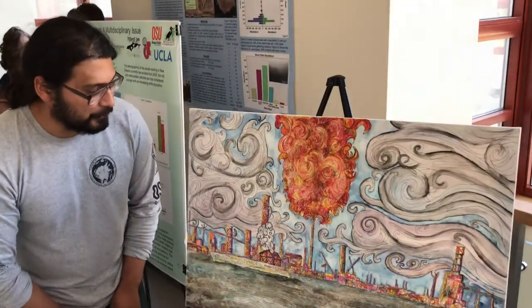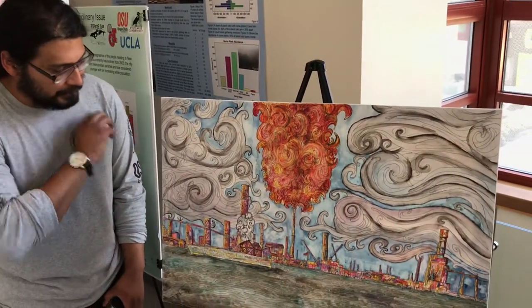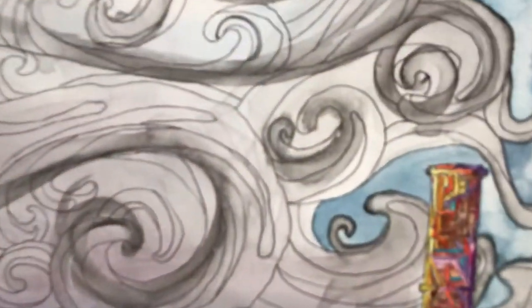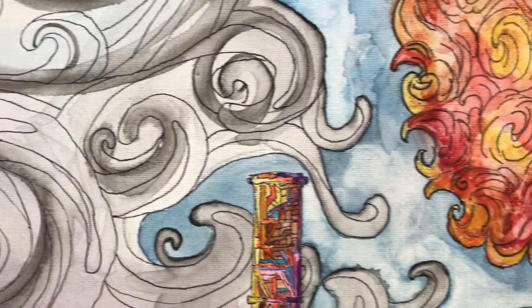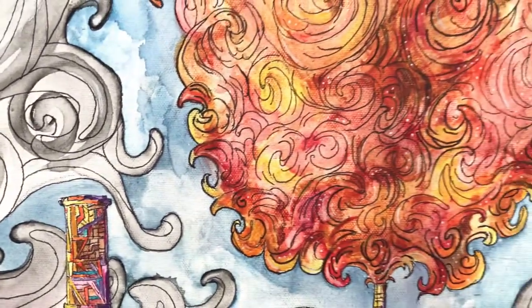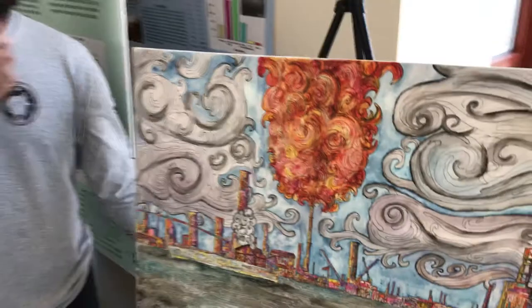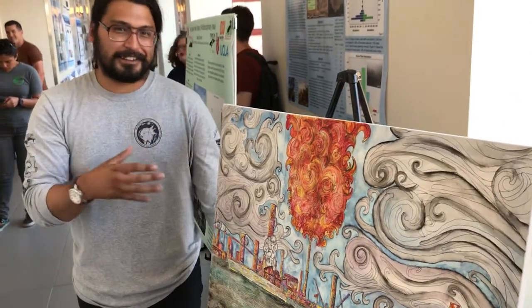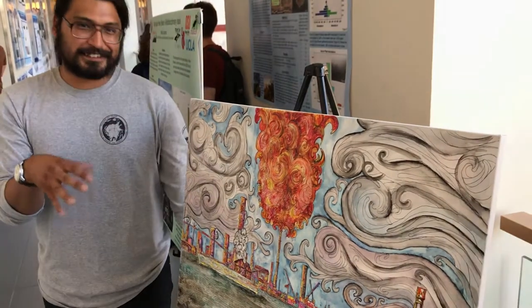This is a painting I did for the New Orleans class. It's ink outlined with watercoloring inside. Every day we rode past this oil refinery and almost every day there was this large flame coming out of it. It sparked a lot of questions among CSRM students and a lot of interest as to why this is allowed or why this still exists.